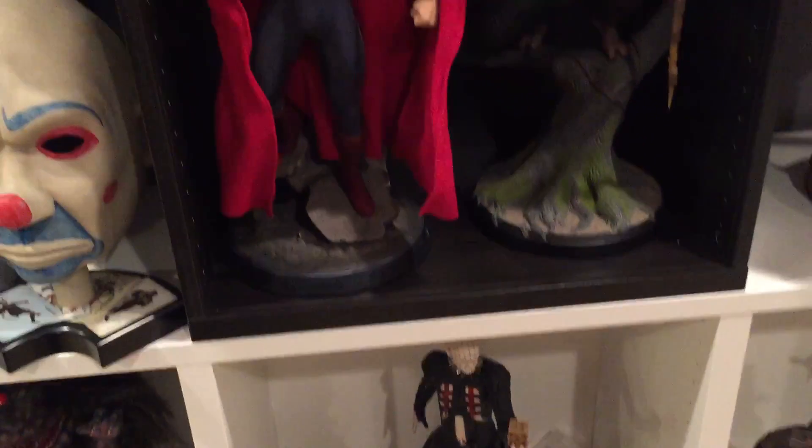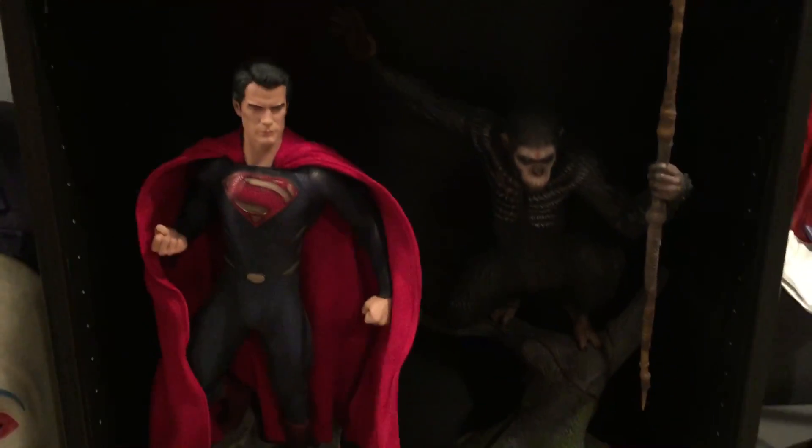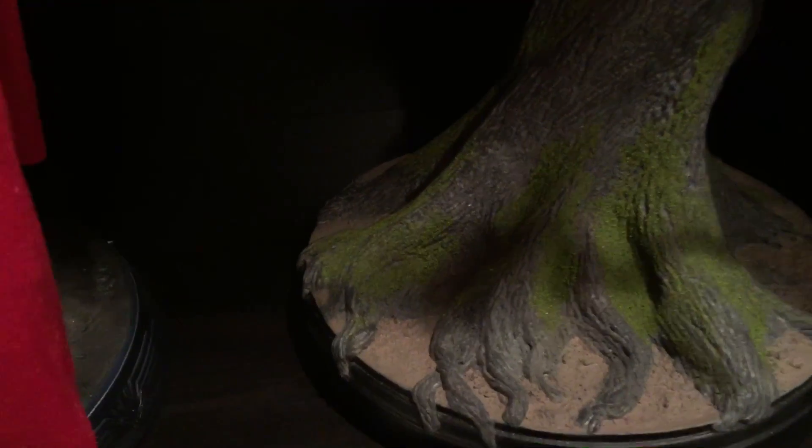Man of Steel — plastic man, as some people call him. And Caesar from PCS — this is a pretty cool piece if nobody's seen it yet. It has what looks like real moss — I guess it can't be real moss, but it has a real feel to it. I don't know what they use, but it adds a very nice touch to the piece.